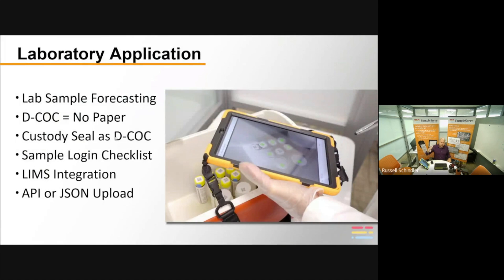Once samples go to the laboratory, we have a separate lab app that labs can use — we give it to labs for free. Labs can see what's been scheduled, when samples are in progress, and when samples are in transit. The digital chain of custody is done entirely digitally — we print a custody seal from the printer and that acts as the chain of custody. Labs can also customize their own lab login checklist per type of media and per laboratory location, and that checklist becomes part of the record.